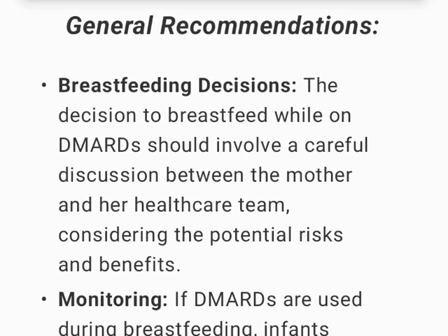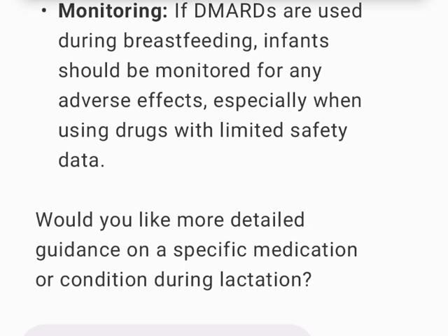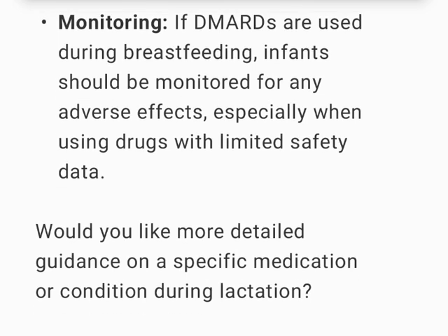General recommendations for breastfeeding: The decision to breastfeed while on DMARDs should involve a careful discussion between the mother and her healthcare team, considering the potential risks and benefits. If DMARDs are used during breastfeeding, infants should be monitored for any adverse effects, especially when using drugs with limited safety data.